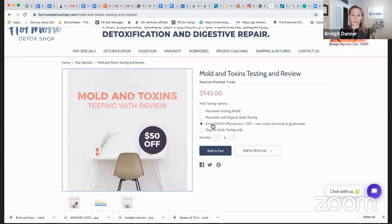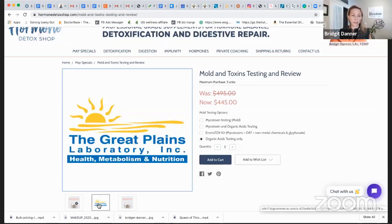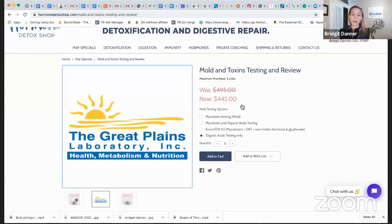Or you can add on chemicals and glyphosate testing for another $200. If you already have the mycotoxin test and just want the organic acid, you can do it that way. This is a urine test from this company. We give you all the instructions, the kit ships to your house, and everything we do includes a session with us. We're really affordable — it's your test cost plus talking to us for half an hour privately. So it's a good deal.